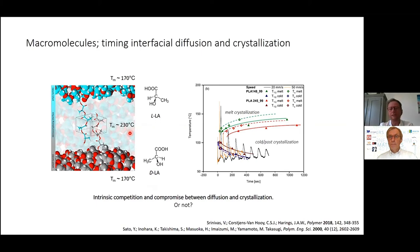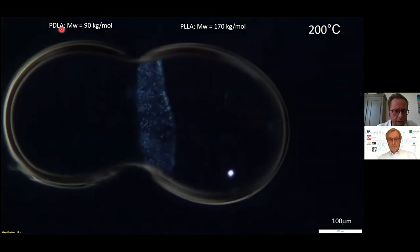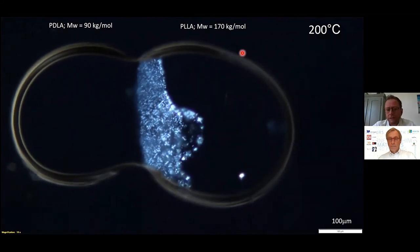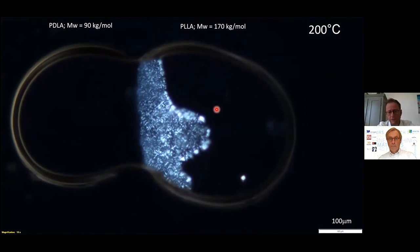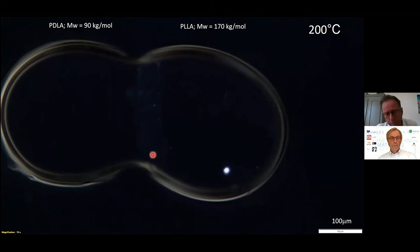Was this just a dream? In fact, no. On the left we have PDLA, lower molar mass; on the right PLLA, higher molar mass. Since diffusion of the low molar mass is faster, the DLA diffuses into the LLA. These are molten droplets — two particles molten and fused together. At the moment of fusion, you can see these bright entities appear, which are the stereocomplex polymer crystals.